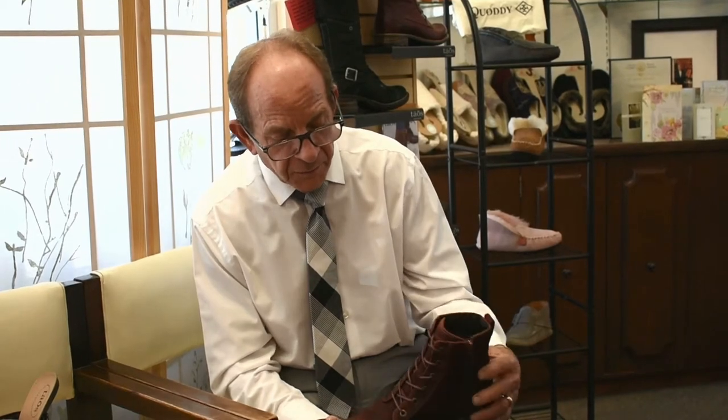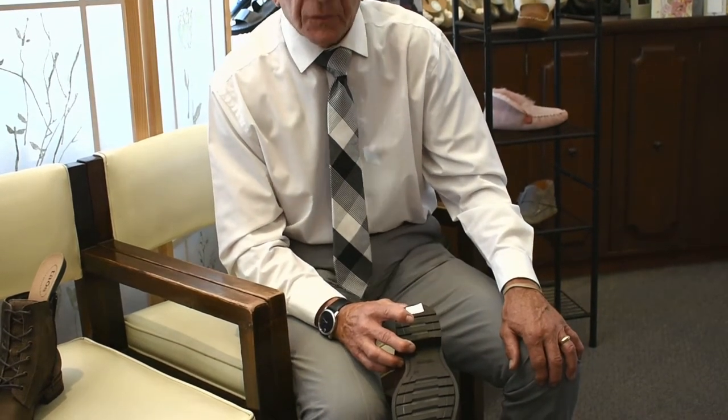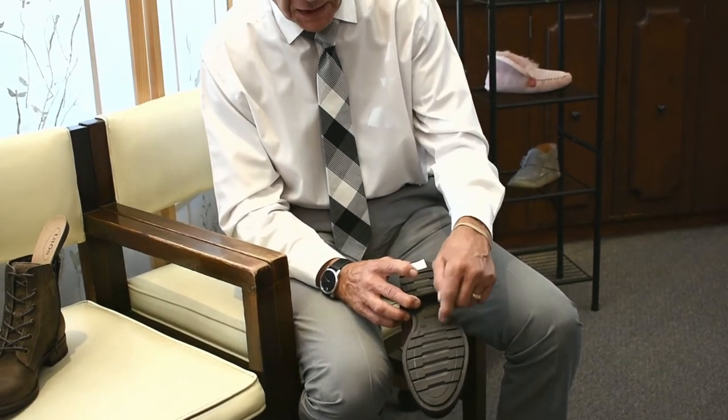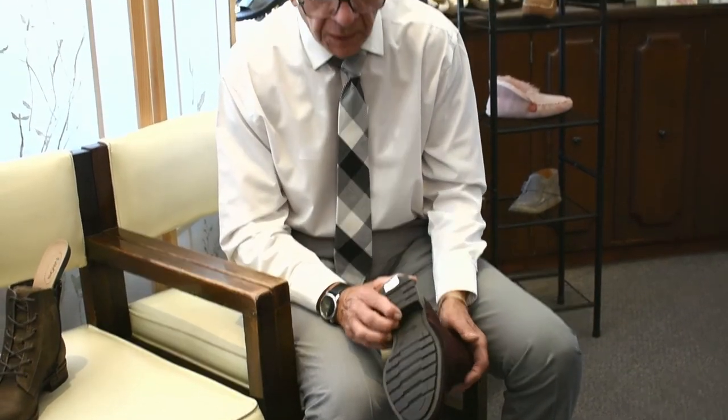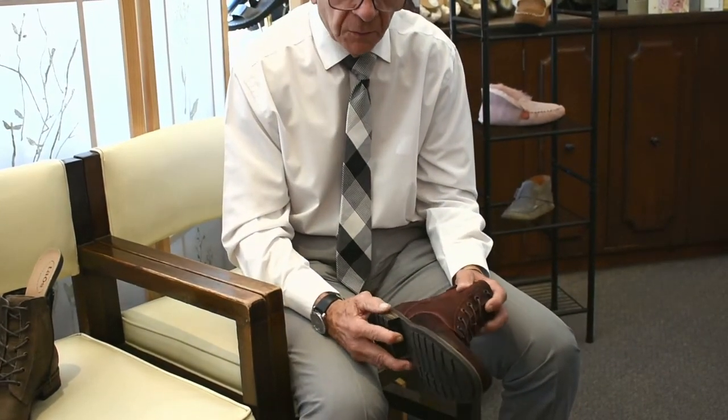Their shoes that we carry right now are made in Portugal and Spain. This is the Boot Camp, and I would call this a wine distilled leather, meaning that it's an oiled leather. It's also water-friendly. In addition to that, the outsole gives you the wick-away water sole, so when you step in a puddle, you're not going to go flying — this is actually going to protect you from slipping. In addition to that, this is a welt construction. These can be re-heeled and re-soled as well.